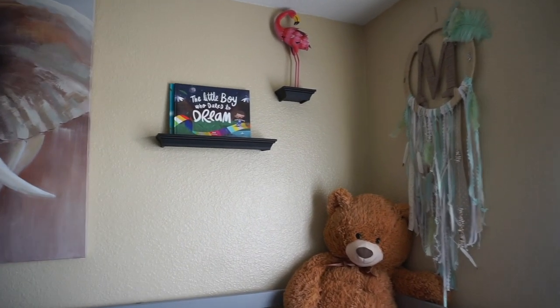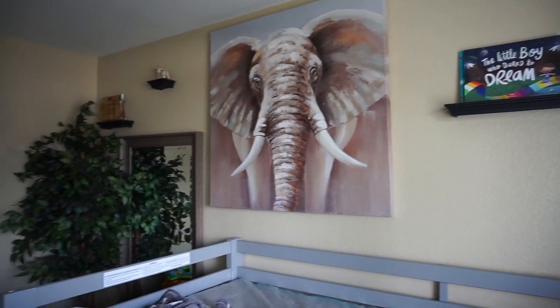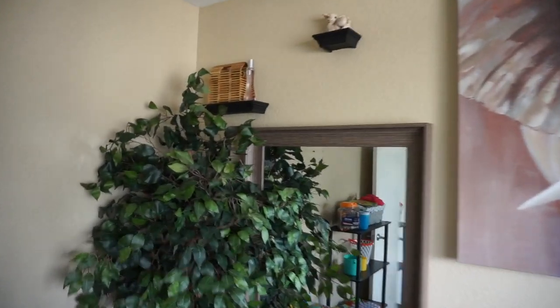These are little decorations that I had on the wall. I made that dream catcher when I was pregnant with Mickey. That flamingo was from the Dollar Tree. The little boy's books were from their uncle. I have this little mural painting of the elephant — love it. Got it from Ross for like 50 bucks.